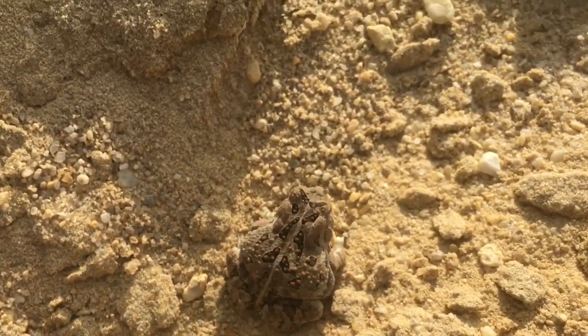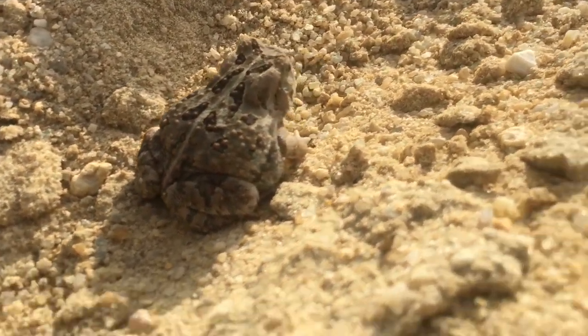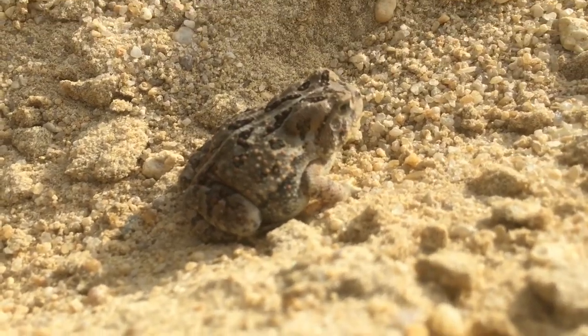Gonna put this guy near where that plastic thing was. Such a cute dude.